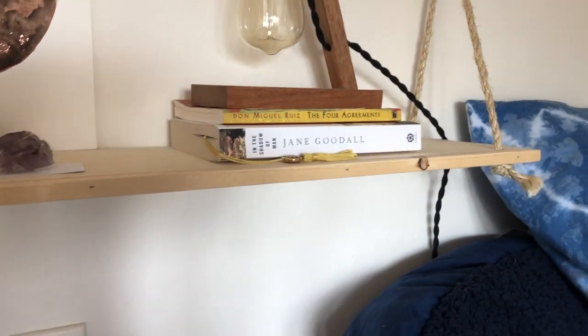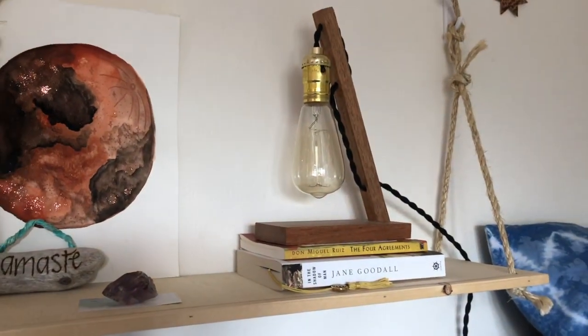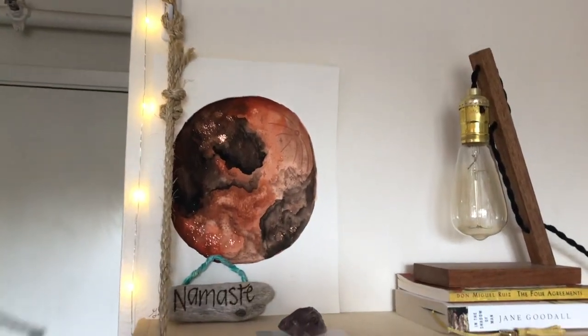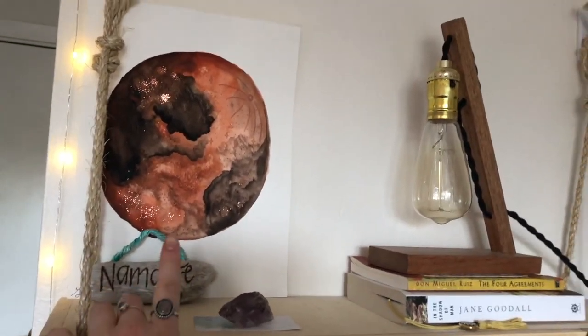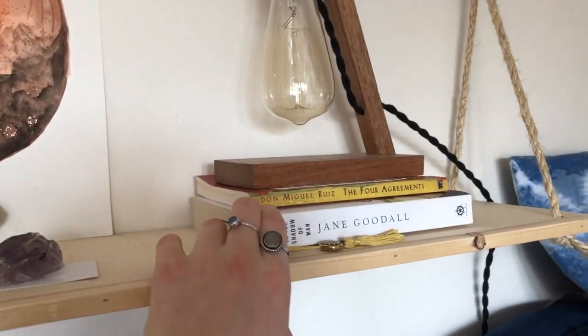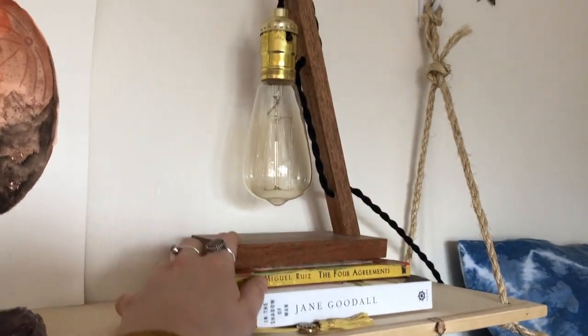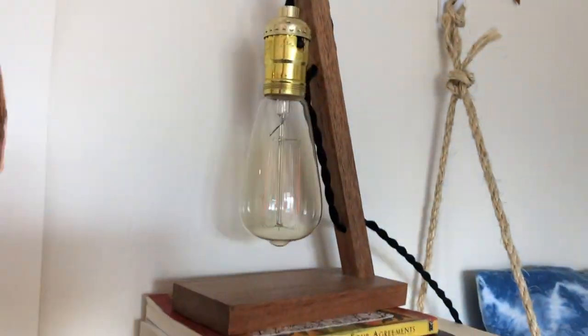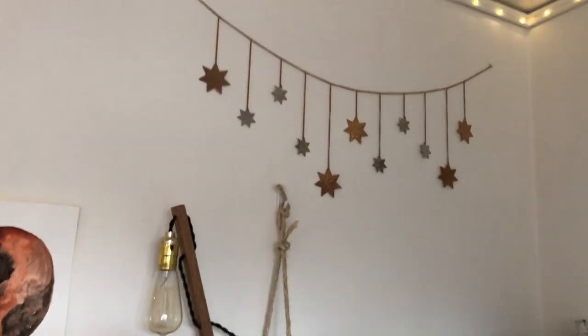Up here I made this shelf with my dad because my bed is way too high to have a bedside table, so we made this so I could have my stuff up here. I've got this beautiful little thing that Genesis made me, my roommate's mom gave me this, I've got two amazing books, and my grandpa actually made this item — I got the idea off Pinterest and he made it for me, which was awesome.